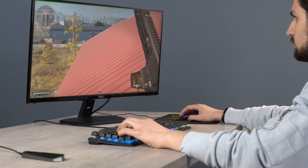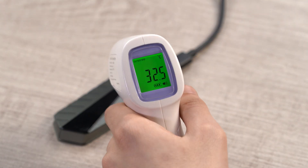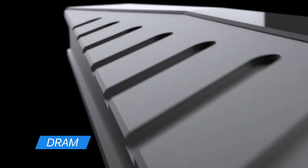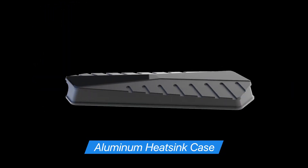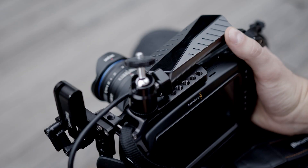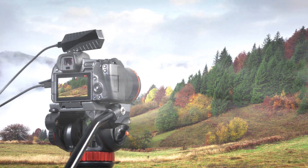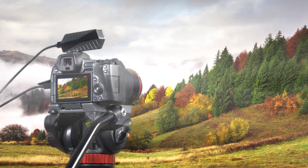Play AAA games directly from external storage without it getting hot or crashing, thanks to its built-in DRAM and aerospace-grade aluminum heatsink case that keeps it cool to the touch. It offers stable and constant transfer speeds no matter how long you use it. You can even record hours of 4K footage directly to it.